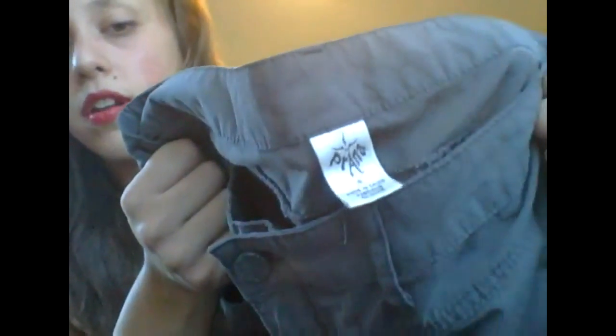It's a polyester-spandex blend. Next up — if anybody likes cargo pants, these are cool. They're Prana, which is a really good outdoor brand. They're kind of cropped hiking pants with a cinch at the bottom. Size four, gray, really comfortable and great for winter.